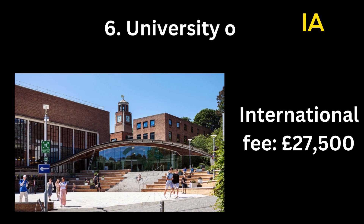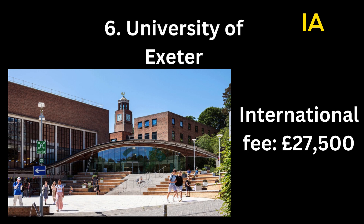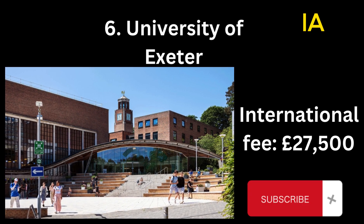Number 6: University of Exeter. International fee: 27,500 pounds.